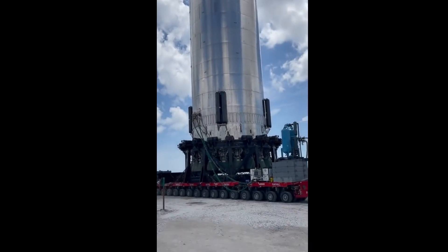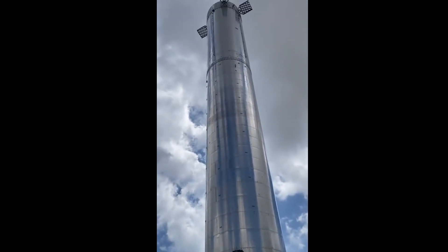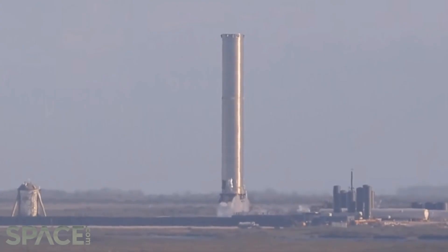Barely a day later, Super Heavy booster four was rolled to an orbital launch pad and installed on a massive launch table that itself had been installed just a few days prior after months of assembly.